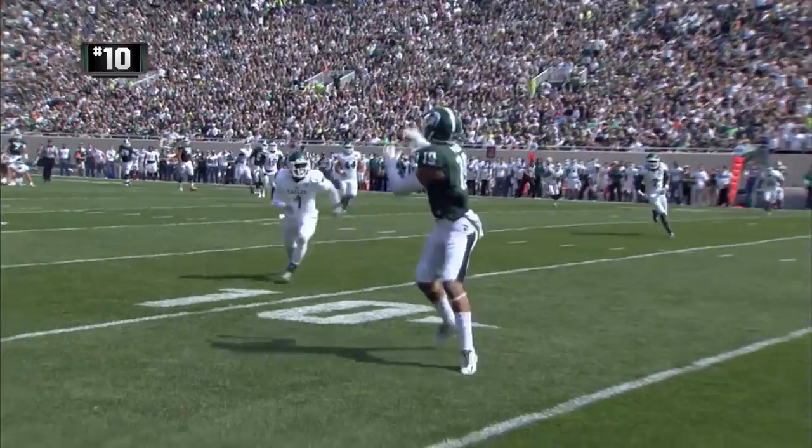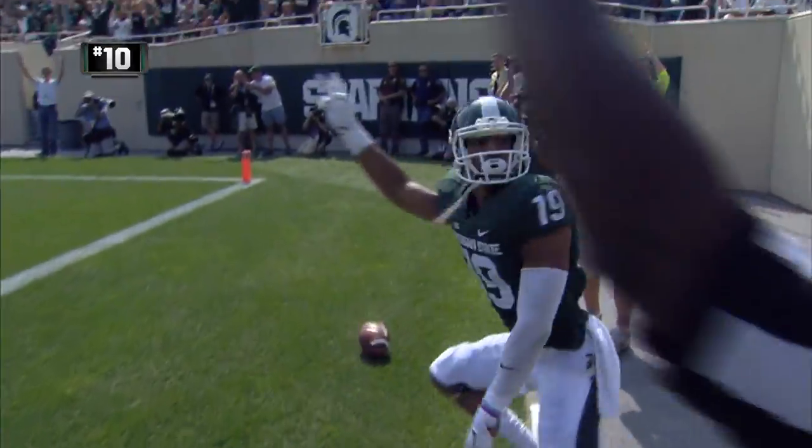Tyler O'Connor has time, unloads it right side — wide open inside the 5 — touchdown MSU!